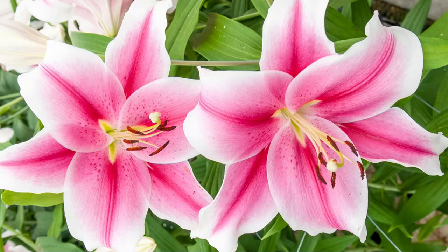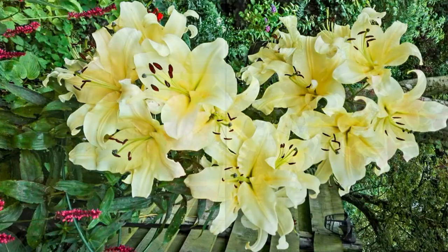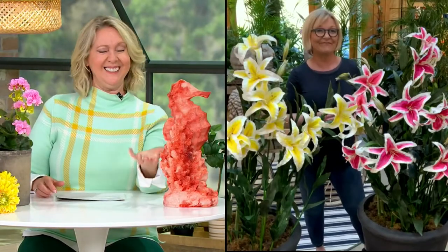You can put it on four easy payments of $6.83. You're going to get six bulbs — three of Big Brother and three of Pink Brilliant. Where in the world did you find these giant lilies?